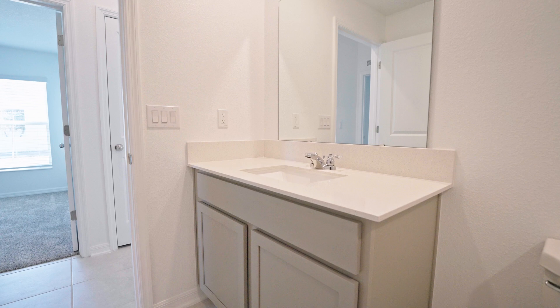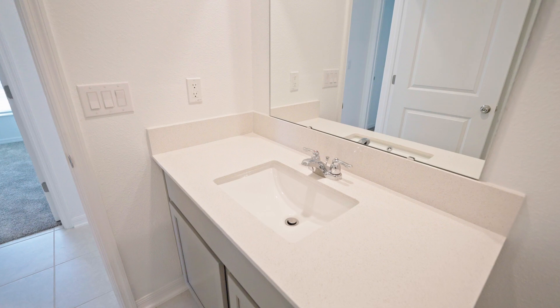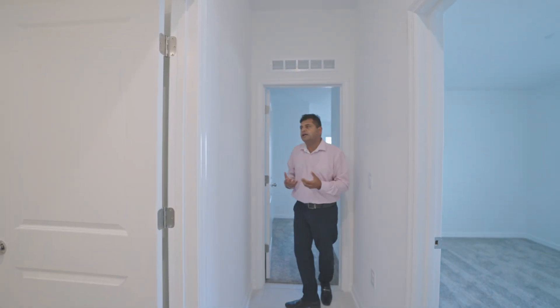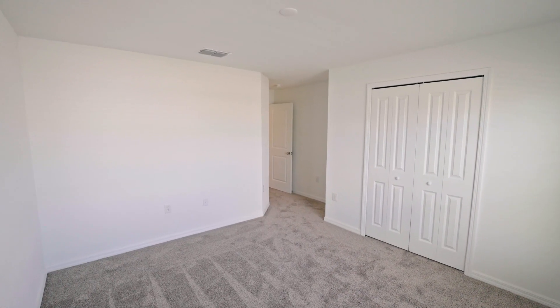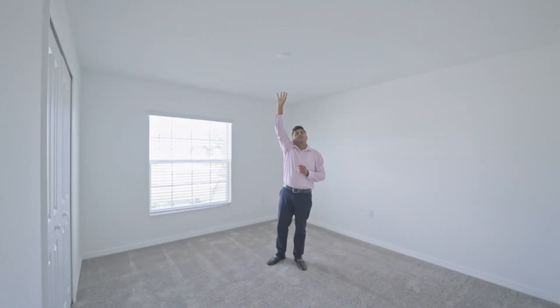Right across from the bedrooms is your secondary bathroom. You have tiles here — I would have loved if they went all the way up — but you also have the undermount sink with the same color cabinets. The whole house is tiled except the bedrooms, which is great to know because a lot of people now prefer tile. They have some other flooring options as well. Then this is your third secondary bedroom — it's a little bit bigger and has an angle to it, giving you all this space.